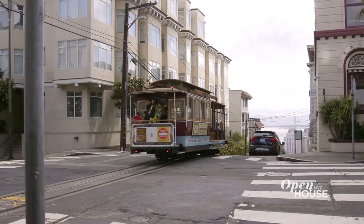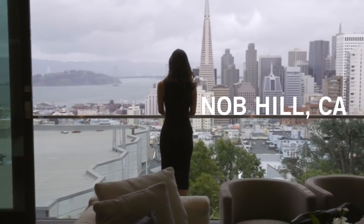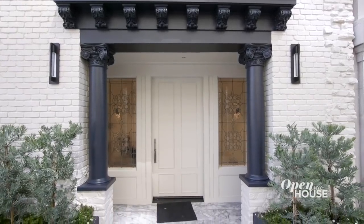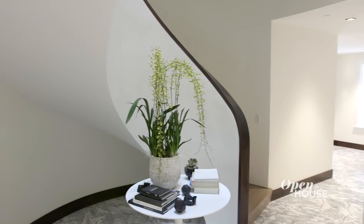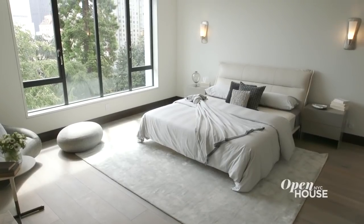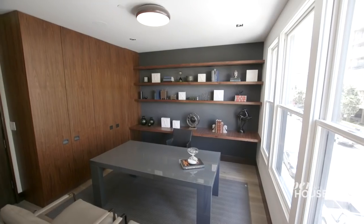You're watching Open House NYC. Now we're in San Francisco's Knob Hill neighborhood for a look at a gut renovation of a historical townhouse. The timeless elegance begins curbside with the restored original brick facade. But as you enter, you immediately notice how the developers accentuated the home's flow and layout. And wait until you see the show-stopping views.